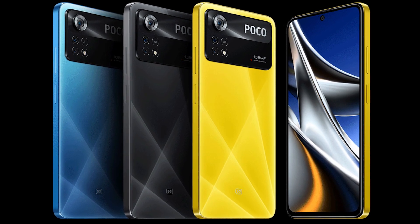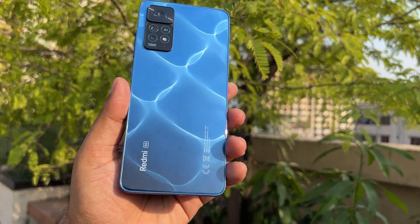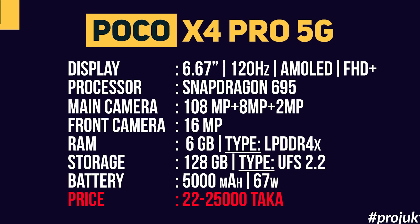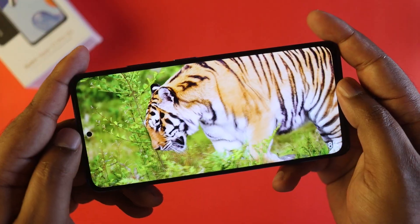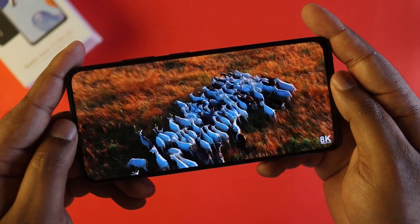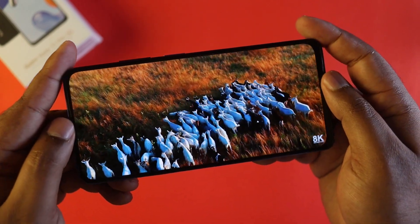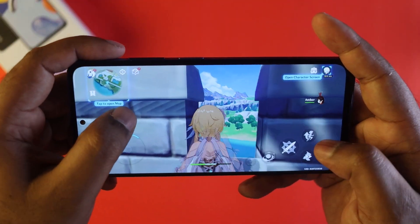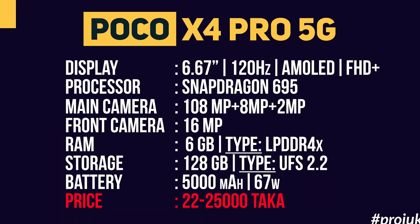Number 1 is the Poco X4 Pro 5G, which is essentially the same phone as the Redmi Note 11 Pro 5G. It has a 6.67 inch full HD resolution AMOLED panel display with 120Hz refresh rate, Snapdragon 695 processor, 108 megapixel triple camera setup, 16MP front camera, 8GB RAM, 128GB UFS 2.2 storage, and a 5000 mAh battery with 67W fast charging.